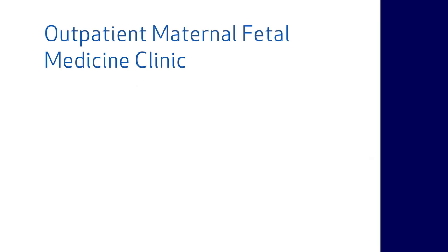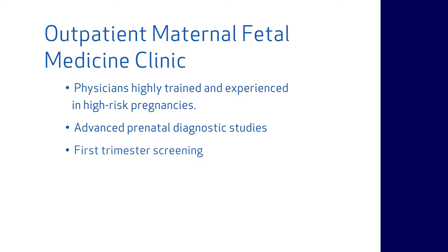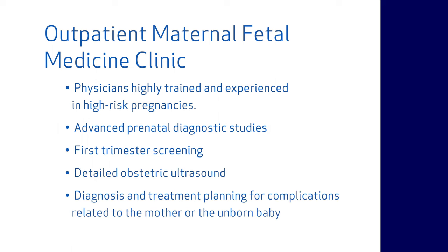We also provide special care for mothers with high-risk pregnancies. Our on-site maternal fetal medicine clinic features physicians highly trained and experienced in high-risk pregnancies, advanced prenatal diagnostic studies, first trimester screening, detailed obstetric ultrasound, and diagnosis and treatment planning for complications related to the mother or the unborn baby.